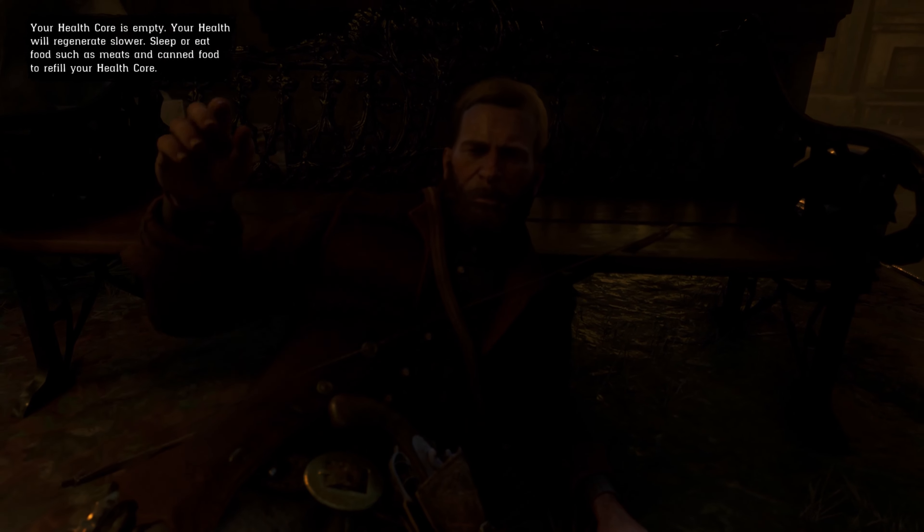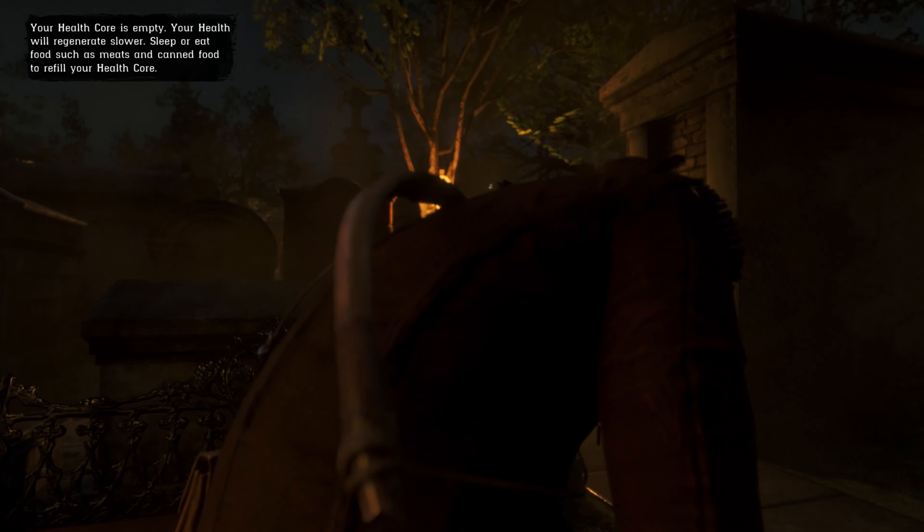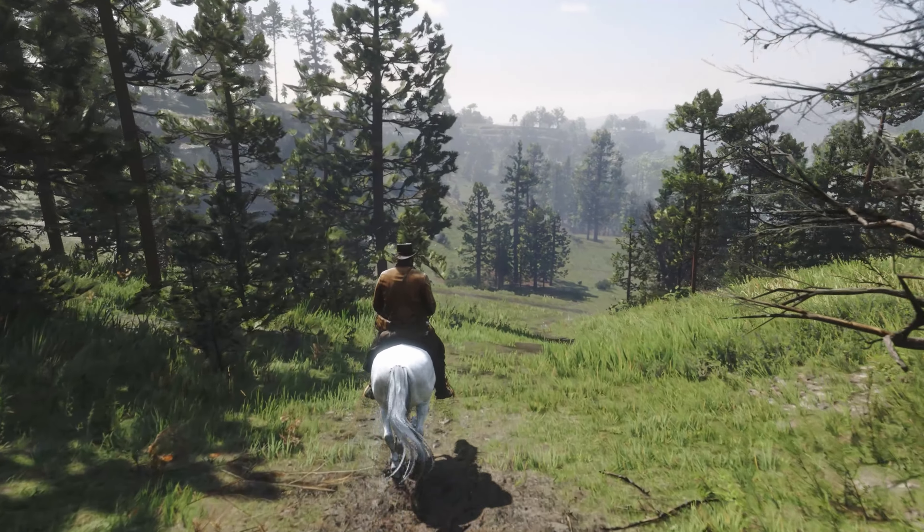Even the way your character interacts with the environment, like leaning against a wall or resting their hand on a nearby object, helps to make the game feel more immersive.